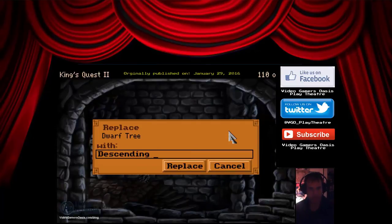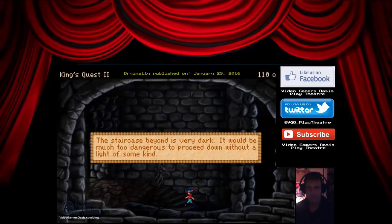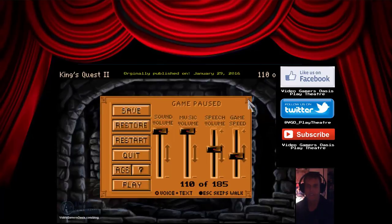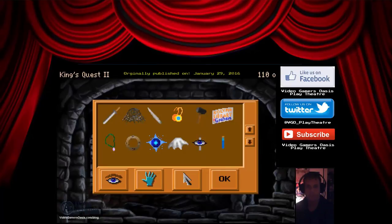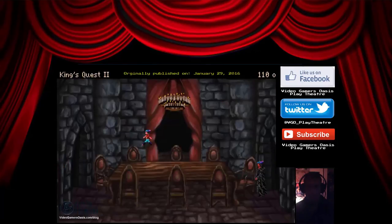Let's save our progress here. Descending stairs — all right, I'll save that progress. The staircase beyond is very dark. It would be much too dangerous to proceed down without a light of some kind. All right, we need a light. Do we have a candle? The candle is unlit. Let's see if we can light it up. I guess we don't have anything to light it up with — or do we?